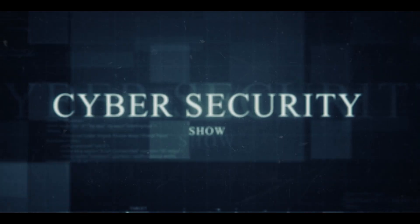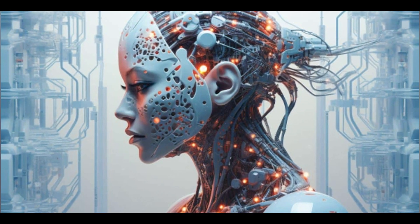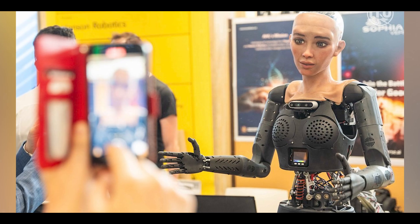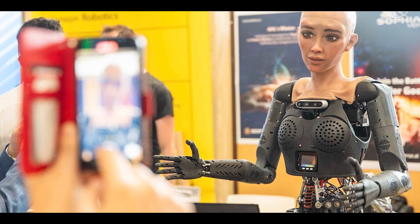Hello, welcome to the Marginaut show, the cybersecurity show. AI robots are here to stay, guys. They are here to stay and there's a new AI robot that is shocking the world, and I'm going to talk about it in this video. So without further ado, let's get right into it.